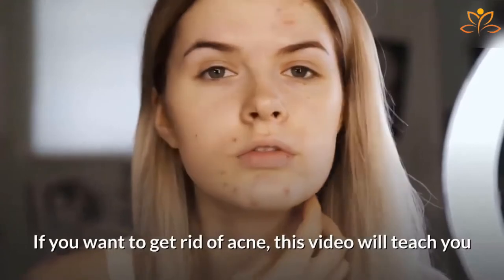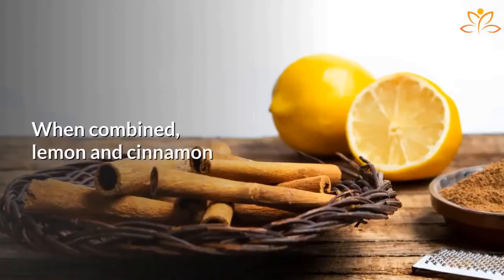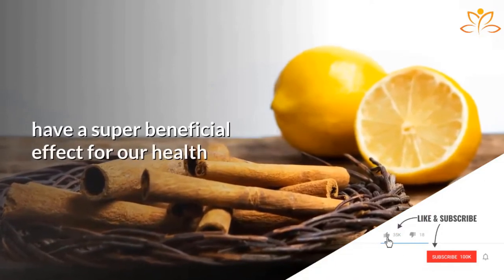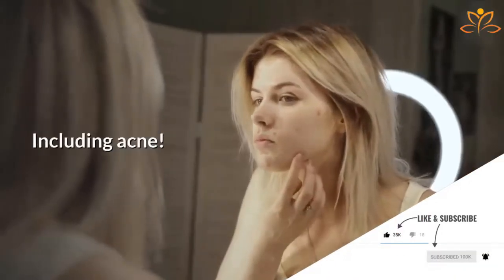If you want to get rid of acne, this video will teach you how to use lemon and cinnamon to get perfect skin. When combined, lemon and cinnamon have a super beneficial effect for our health and can help treat many diseases, including acne.